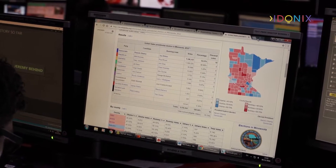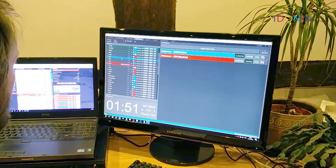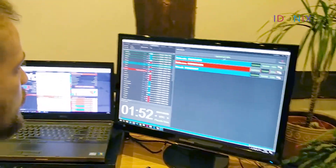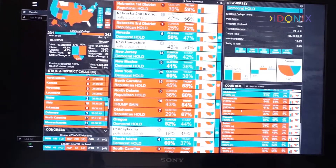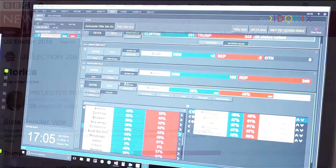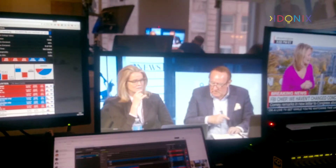Once votes are cast, popular vote data is received from Associated Press. State calls, which drive the Electoral College vote and thus the overall election result, are input directly into the Ignition interface. Adonix aggregate and sort the data and then send it to both BBC Digital for online services and to the main election programme graphics.